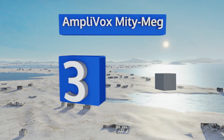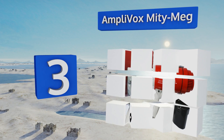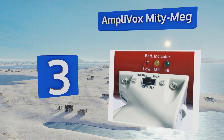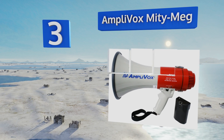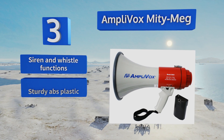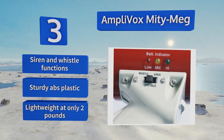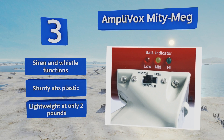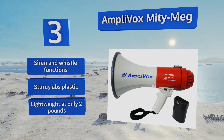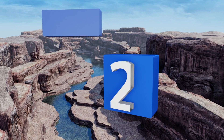Halfway up our list at number three, the lithium-ion battery pack accompanying the Amplivox Mighty Mig provides up to eight hours of uninterrupted use. An integrated wall charger and an LED status indicator will ensure you're always prepared and fully powered to communicate in the event of an emergency. It's equipped with siren and whistle functions, made from sturdy ABS plastic, and is pretty lightweight at only two pounds.